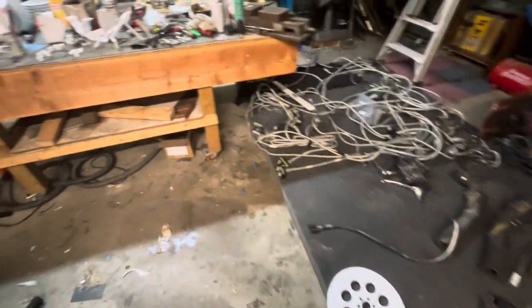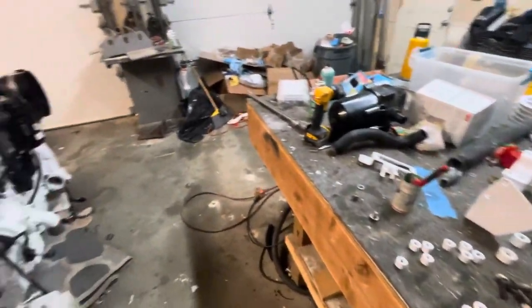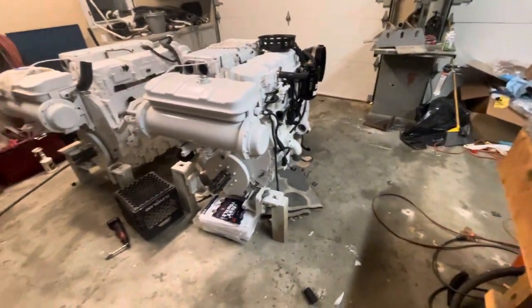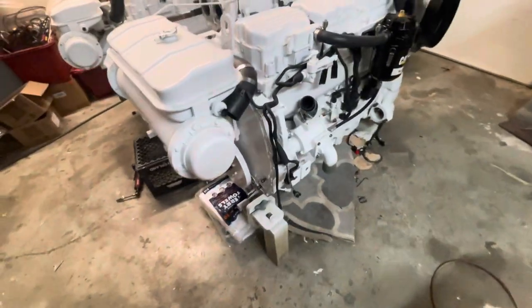It's about midnight, like every night, just getting done for the night. Here's where the engines are — the hoses are on, wiring harnesses are going back on.